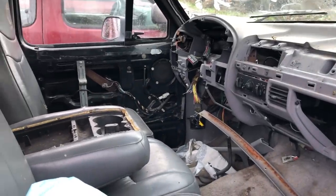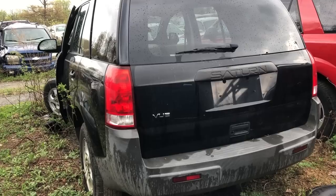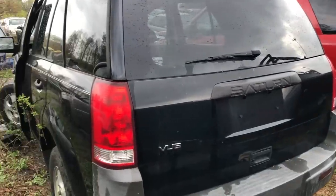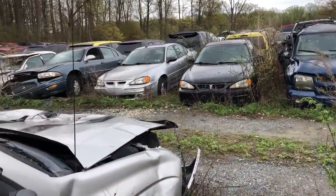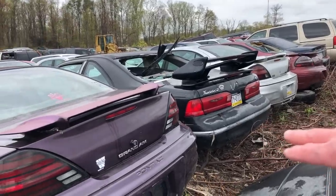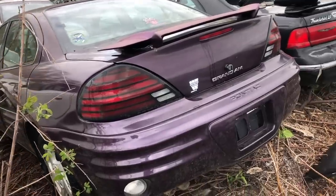This one has given up its parts to keep others going. And remember what I was saying earlier about a lot of Saturns in this yard? Here are two — these are two of about a dozen that I've seen already. And a couple more Pontiacs as well. The burgundy one over here is a coupe. We've got a Thunderbird, which is cool to see, and then a purple Grand Am — how cool is that?